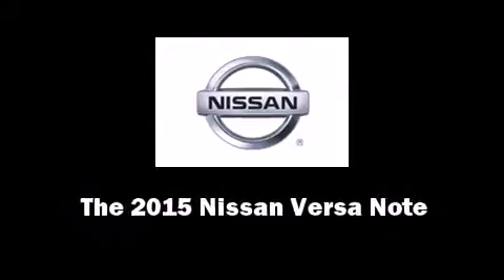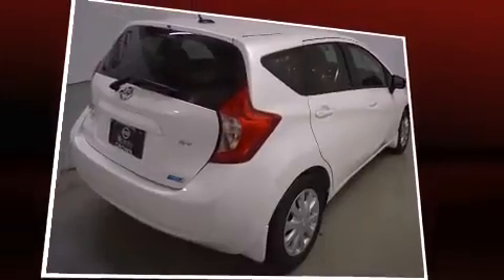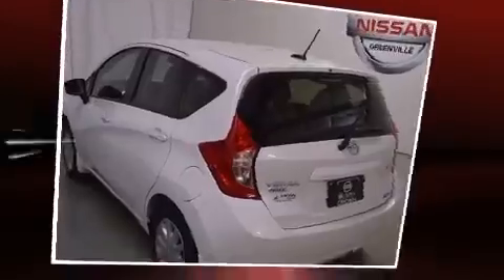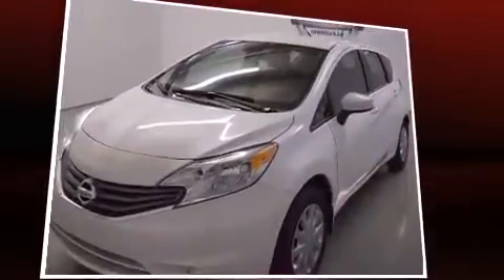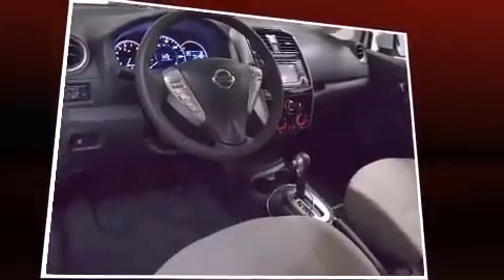Outstanding design defines the 2015 Nissan Versa Note. This four-door, five-passenger hatchback is waiting for you to take home. Smooth gear shifts are achieved thanks to the efficient four-cylinder engine, providing a spirited yet composed ride and drive.